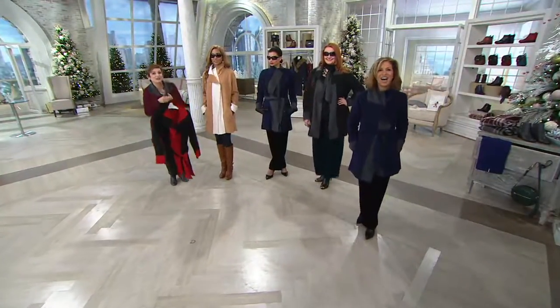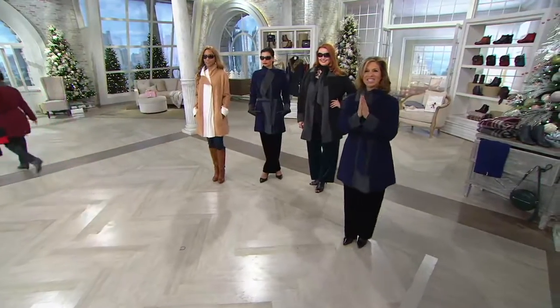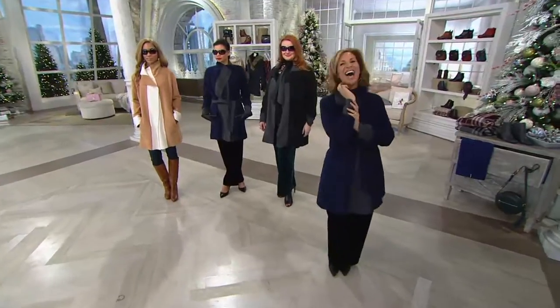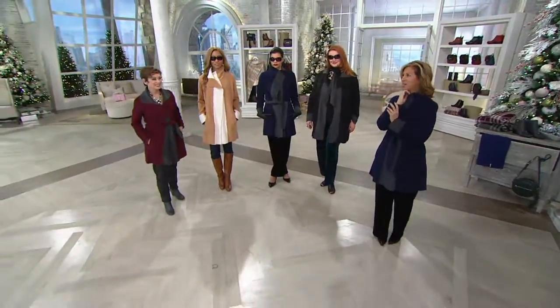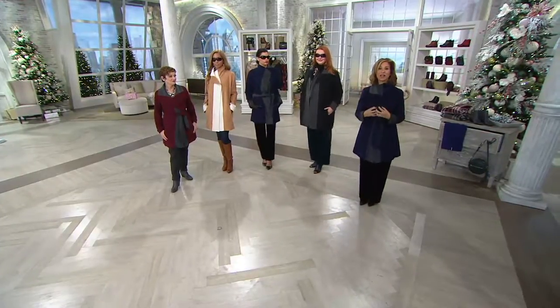And Lorraine wants to meet you. Hi, Lorraine — Susan Graver here. I love your coat, Susan. Thank you — we're getting into a lot of outerwear lately. I just purchased the black one you had on last week with the velvet hood or collar. Oh yes — did you get it home yet? Not yet, I'm waiting. I can't wait for you to get it!